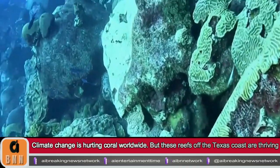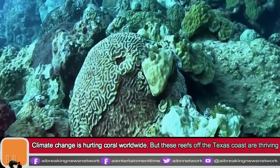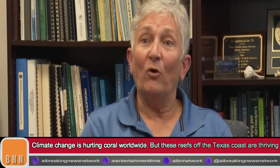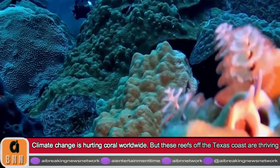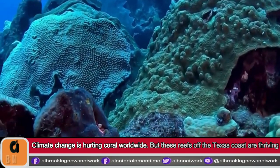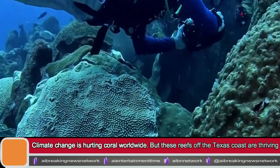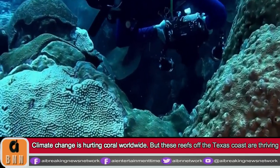Because coral reefs are declining all over the globe, when we find ones that are healthy we want to keep them that way. They serve as repositories that could help restore other reefs in the future. These reefs have been monitored continuously since 1989, with the first visits in the 1970s, and we see that the condition is the same now as it was then — and we want to keep it that way.